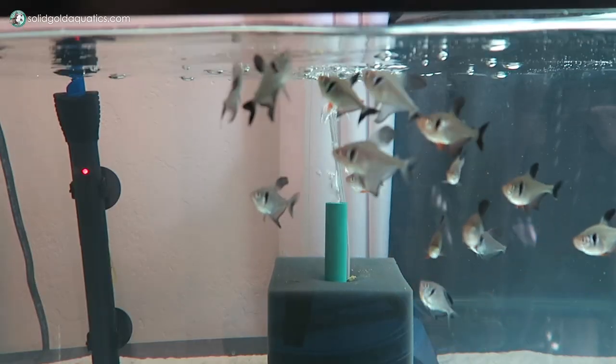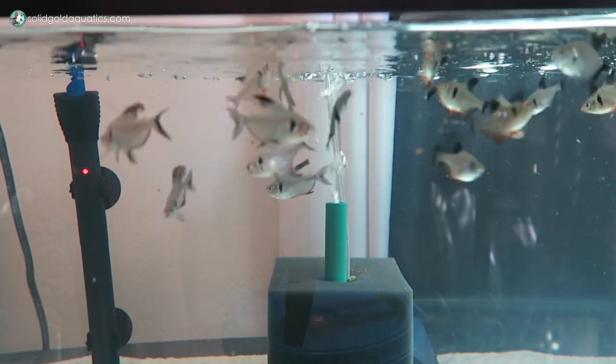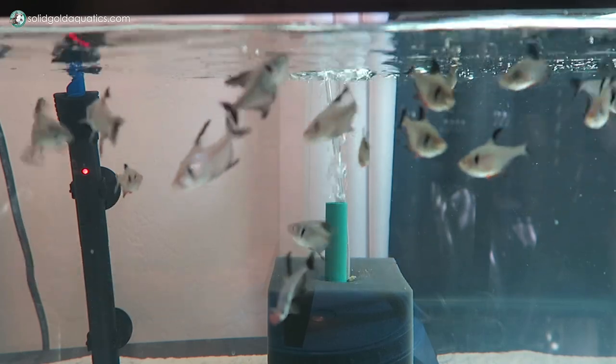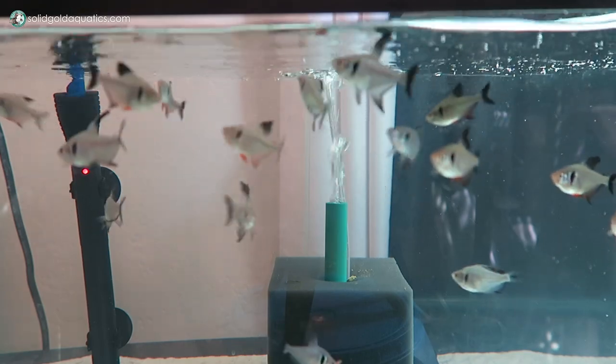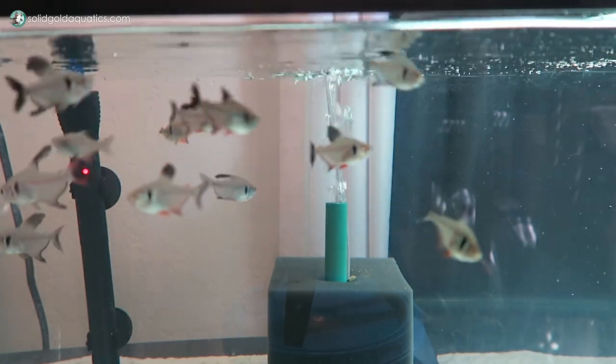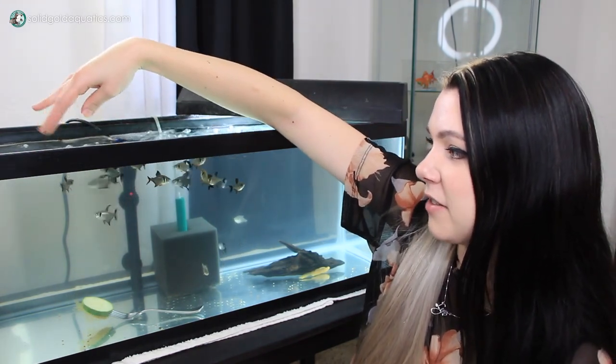The black phantom tetras have been really fun to watch. I always used to think of tetras as this little minnow-like fish that's kind of boring — you put a big school in your aquarium if you want extra movement. But there's so much more to tetras than that. The males do these interactions called mock battles where they posture at each other and flare their fins really aggressively to assert dominance and make a pecking order. They're very fun during feeding because they all get super excited and dart around near the top of the tank. Even if I just put my hand above the tank, they think they're going to be fed and come right to me.